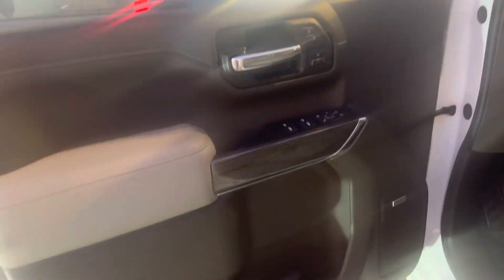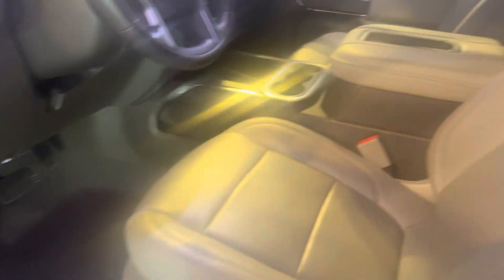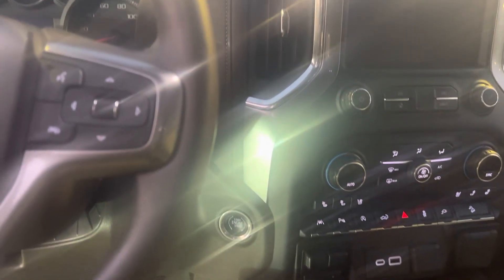Got your blind spot indicators, rear cross traffic alert, the Bose stereo system. Looks like it's got a wireless charger. Some safety features as well.